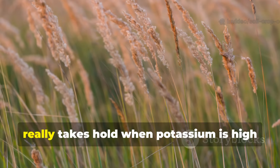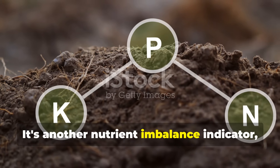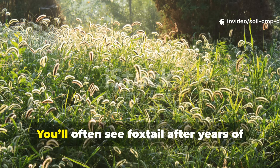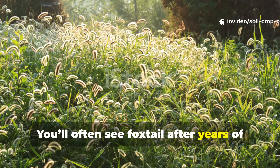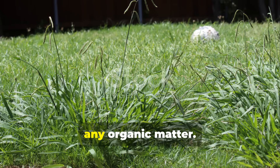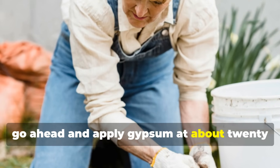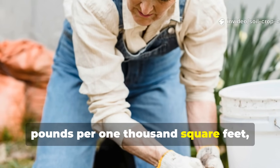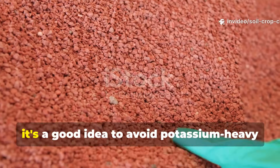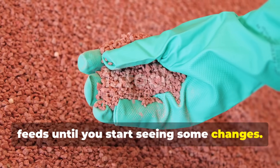Foxtail takes hold when potassium is high and calcium is low — another nutrient imbalance indicator, usually from using too much synthetic fertilizer. You'll often see foxtail after years of applying high-potassium NPK blends without adding back calcium or any organic matter. To correct this, apply gypsum at about 20 pounds per 1,000 square feet and add leaf mold or finished compost to restore balance. Avoid potassium-heavy feeds until you start seeing some changes.